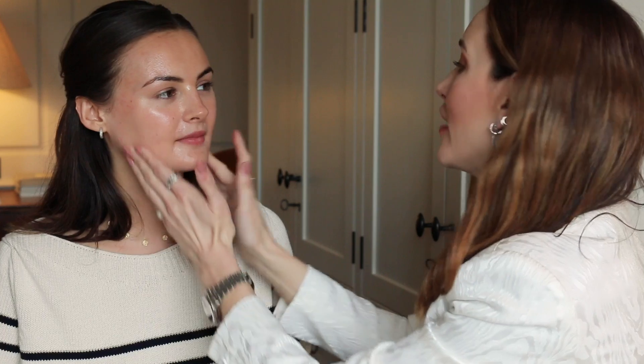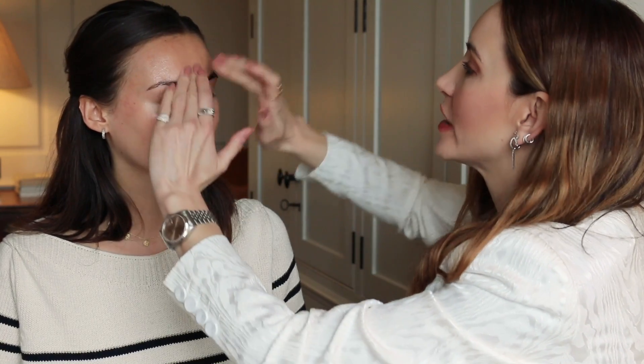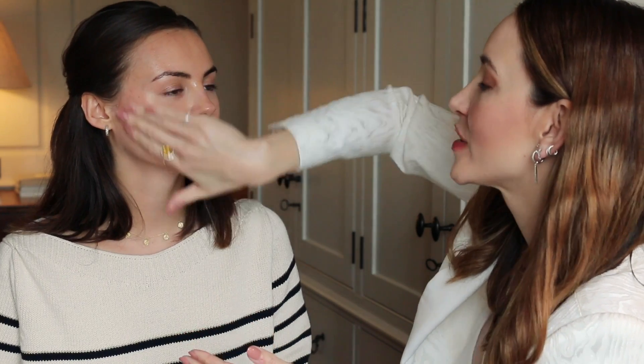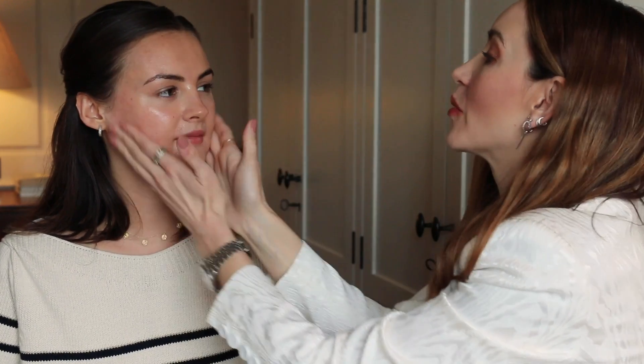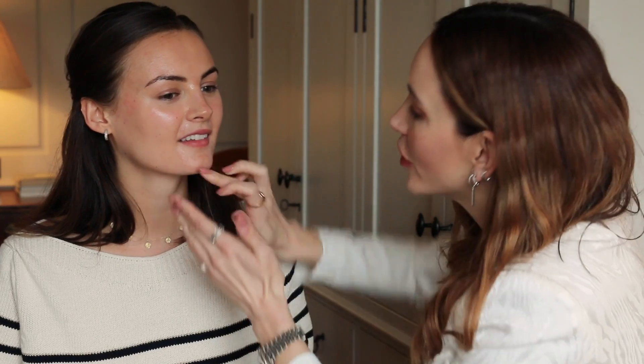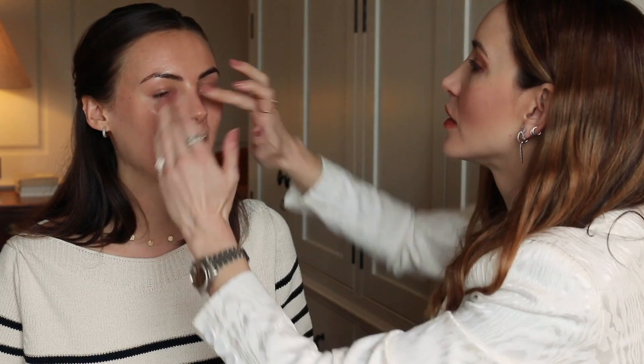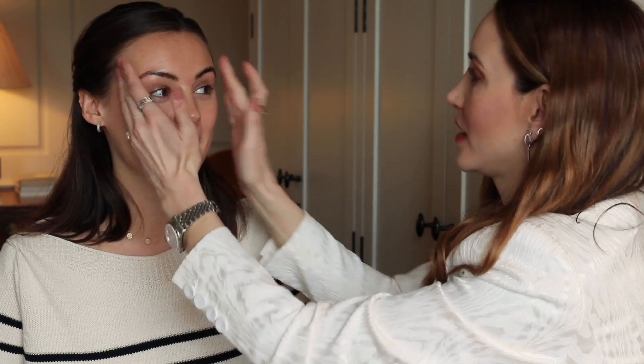I use this on everybody, morning and night. I like to travel with it on the plane. The whole Skin Longevity line is incredible, so if you're not using it, you should definitely give it a try. That's a really interesting point — it's all about what you put under your makeup that can make a massive difference.